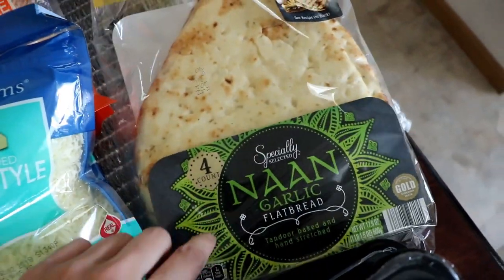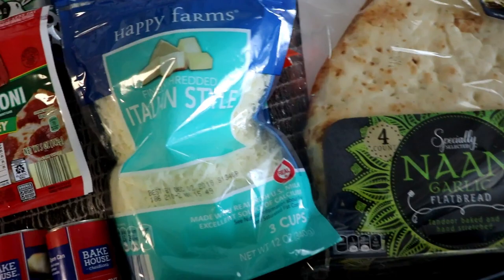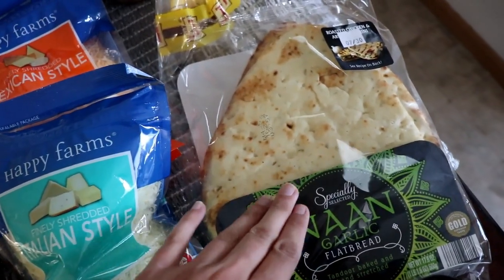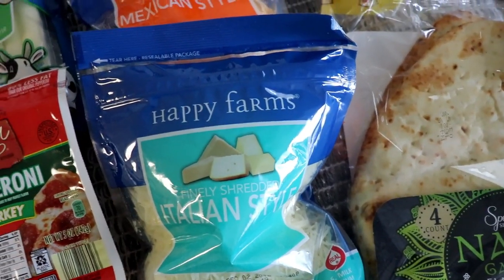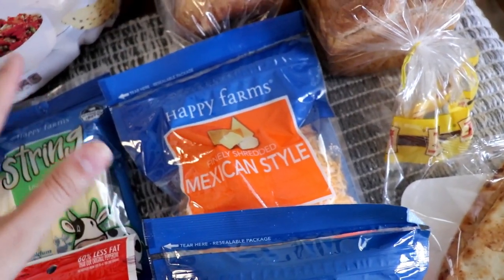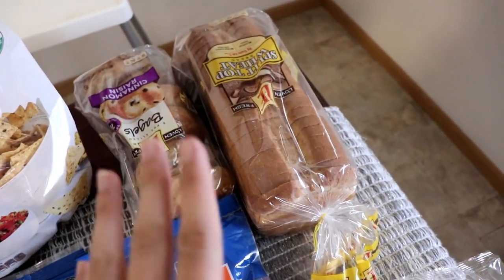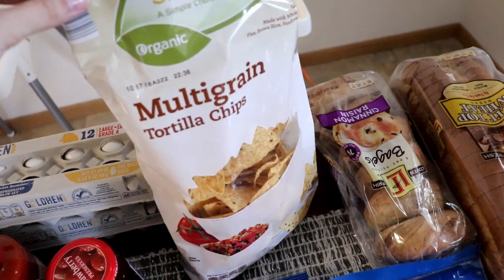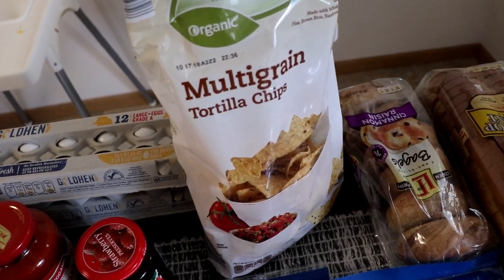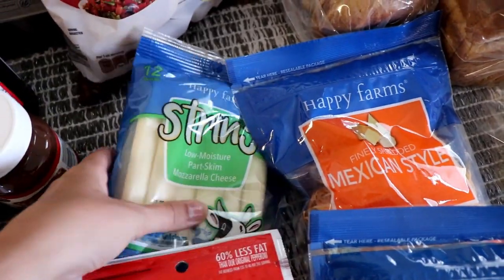Garlic naan bread for the flatbread pizzas — I feel like I'm a broken record with that because I make it so much, but it's good. This time we're making chicken bacon ranch; last time we did barbecue chicken. Then here's some Italian-style cheese for the pizzas, Mexican-style cheese just for like eggs and quesadillas and stuff, some bread, some bagels — those are both for my husband — and some multi-grain chips because I had some salsa that needs to get eaten up.